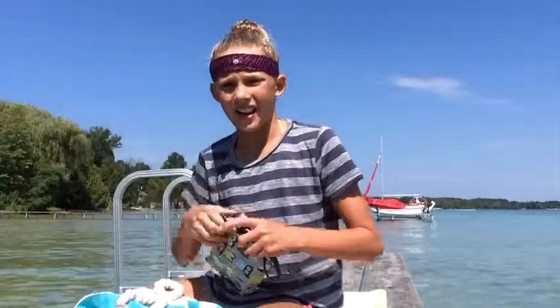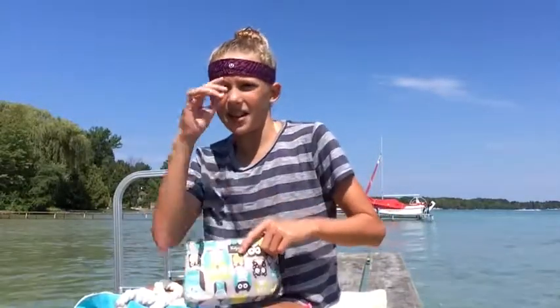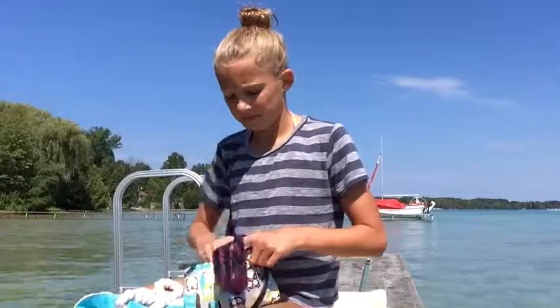The next thing is my headband bag. It has one headband and my EOS lip balm in it.